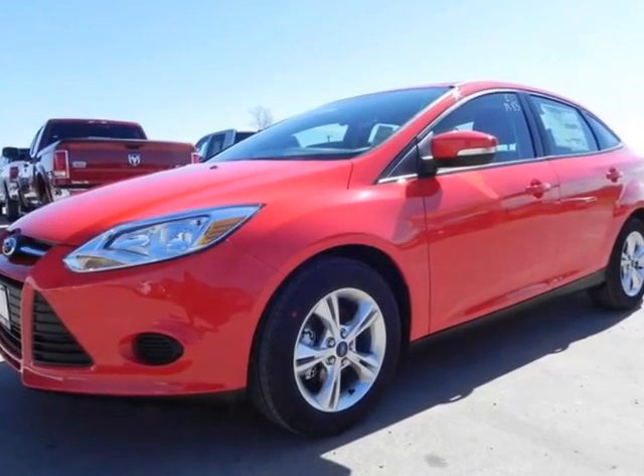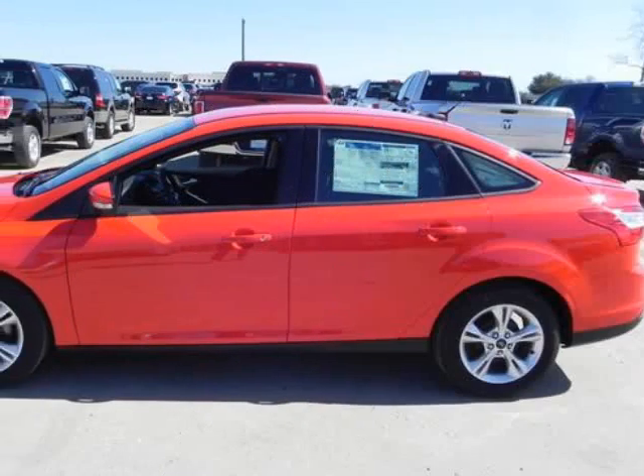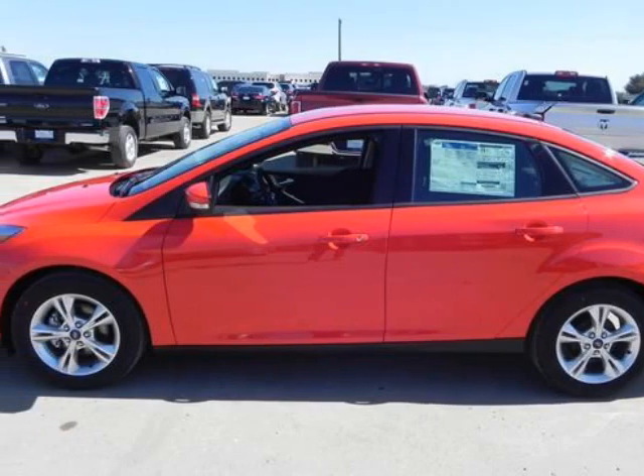We think you will love this new 2013 Ford Focus 4-door sedan SE. It comes fully equipped with alloy wheels, heated seats, power windows, and many other features.